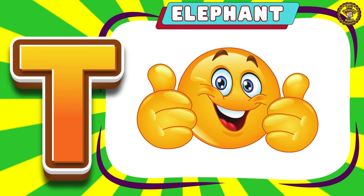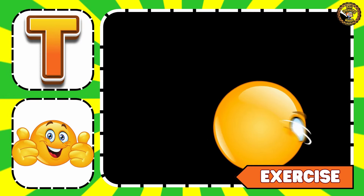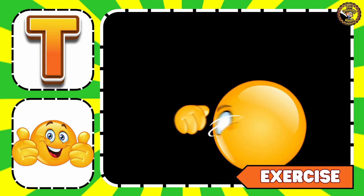T is for Thumbs Up. Kids, let's give a thumbs up if you like this video.